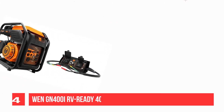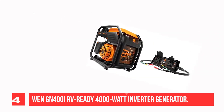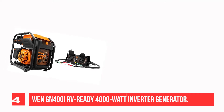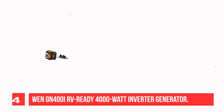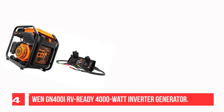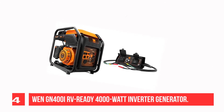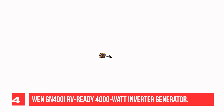Recommendation number four: WEN 4000 watt RV ready inverter generator. The WEN 4000 watt inverter generator provides clean energy free of voltage spikes and drops for safe use with laptops, phones, and other sensitive electronics. This 212cc four-stroke OHV engine produces up to 4,000 surge watts and 3,500 rated watts of power.